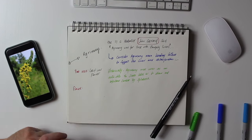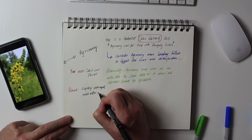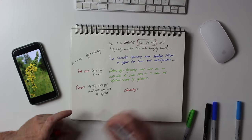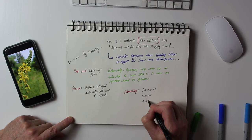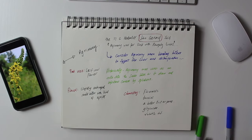The flavour is slightly astringent, mild bitter, with a hint of apricot. The chemistry of Agrimony includes flavonoids, tannins, a bitter triterpene glycoside, and volatile oil.